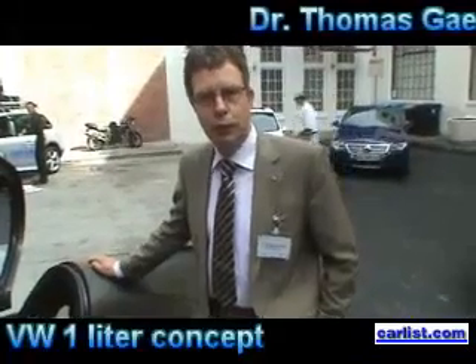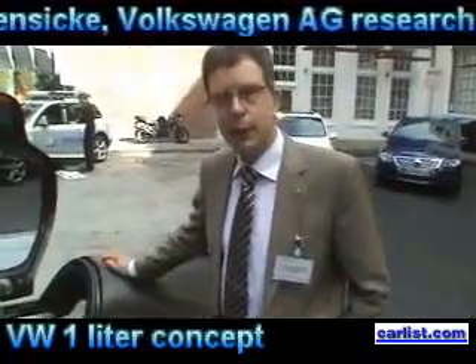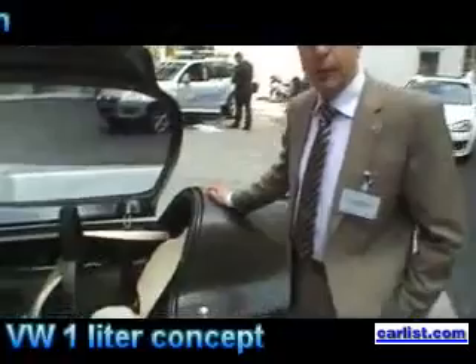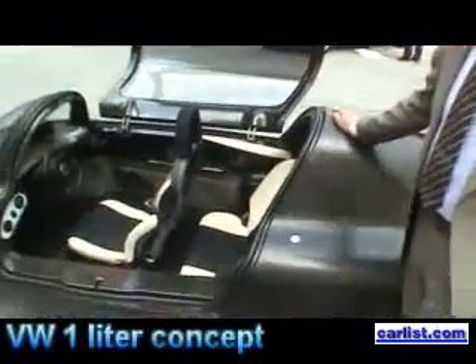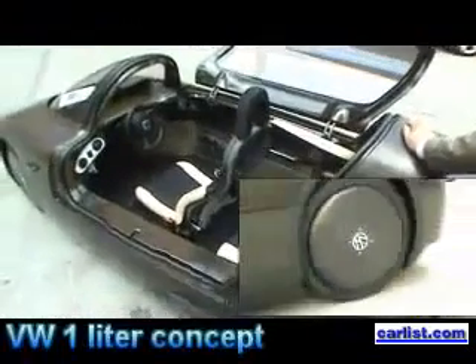I'm Thomas Gensicke from Volkswagen Research in Germany, and this here is a one-liter car. I was responsible for it. This car we built in 2002, and it has a consumption of one liter per 100 kilometers.